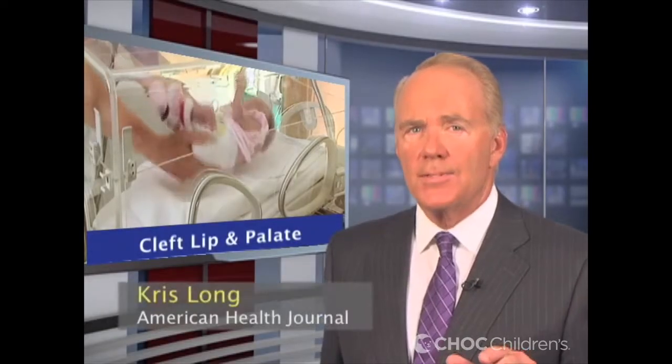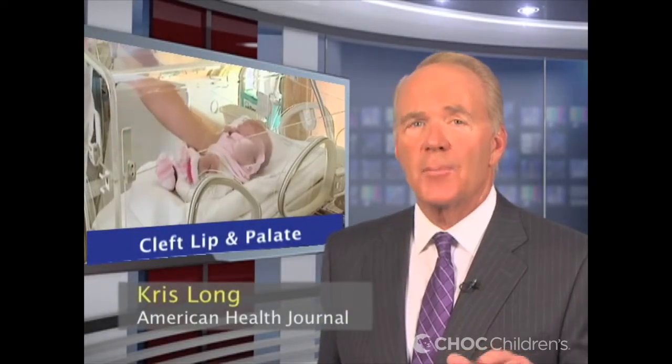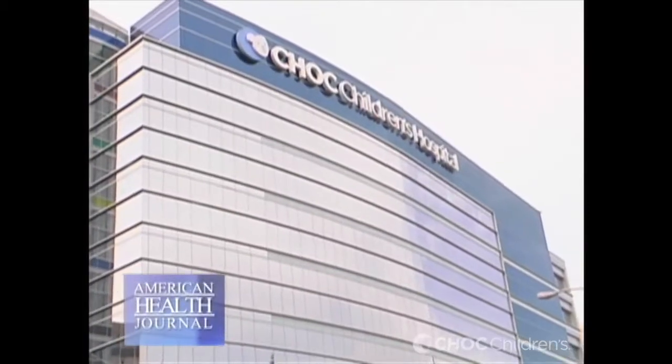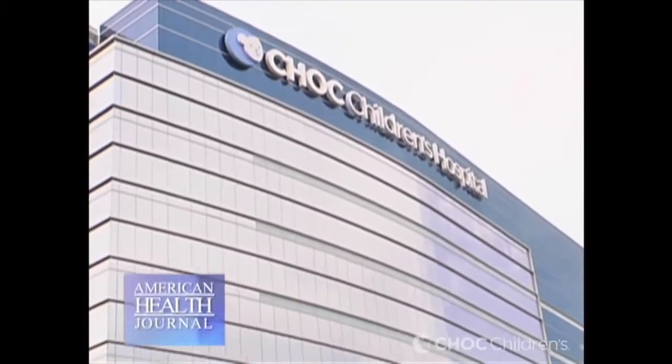Each year, over 2,500 babies in the United States are born with a cleft palate. This birth defect occurs when a baby's lip or mouth does not form properly. We spoke with Dr. Daniel Jeffers of Children's Hospital of Orange County to learn the possible causes for this birth defect and what can be done to correct it.